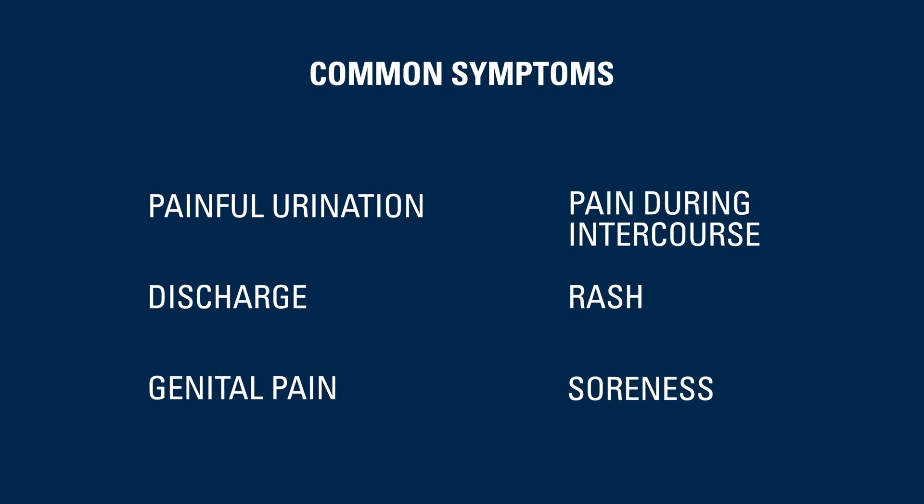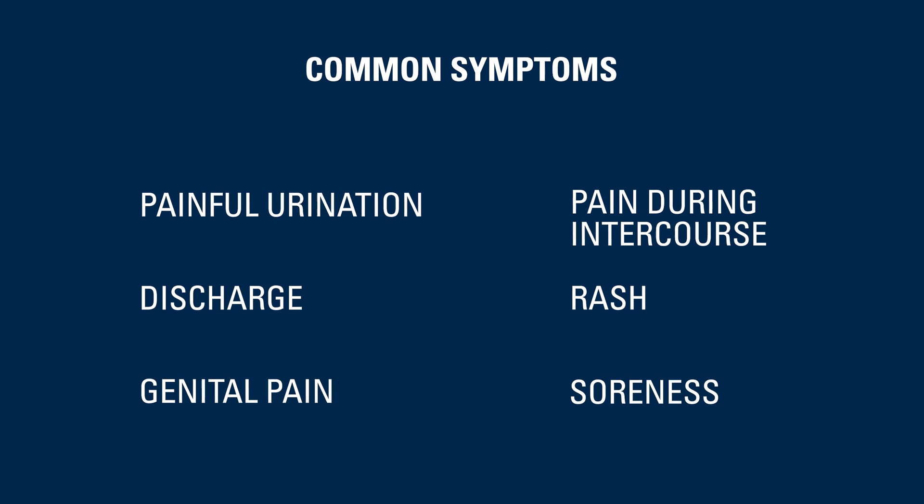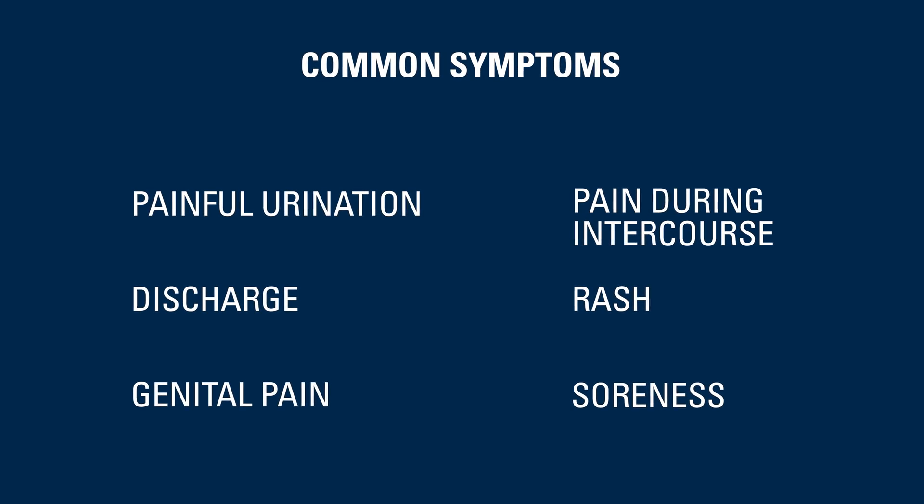Some of the common symptoms associated with these are things like painful urination, discharge, genital pain, pain during intercourse, a rash, soreness, and in some cases you may actually see an initial painless sore appear in or around your genital area.